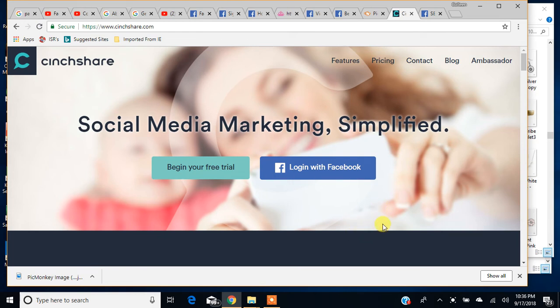Hello there, my name is Colleen Menning and I am a Paparazzi independent consultant. I'm going to show you how to use CinchShare to make posts and schedule posts ahead of time so that you can free up your time doing other things. I'm also going to show you a great feature for posting and creating new Facebook parties with CinchShare.